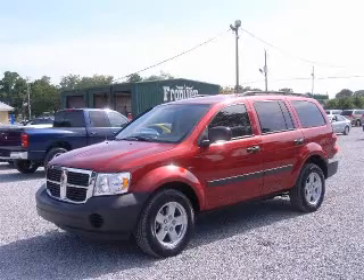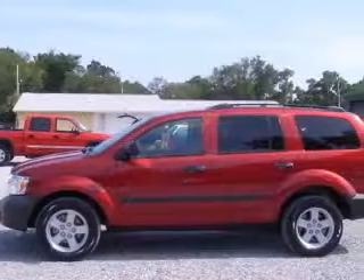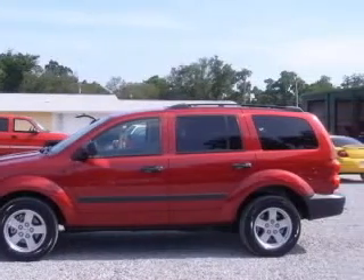We are proud to present this excellent 2008 Dodge Durango. This Durango has an 8-cylinder engine and an automatic transmission.